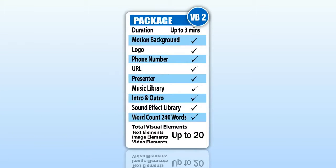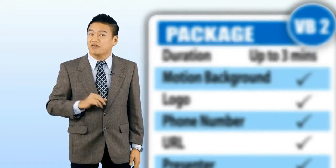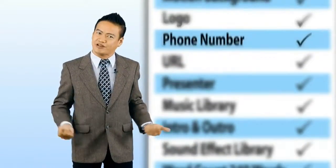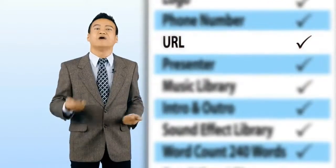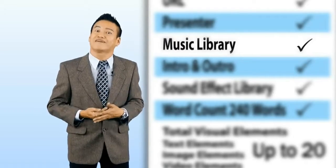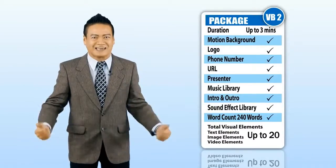Introducing Package VB2. VB2 is a three-minute video with a script of 240 words. This package includes a motion background, your company's logo, your company's telephone number, website address and URL. Music is provided; however, you can also supply us with your own music clip. Sound effects are created to make your video more exciting.